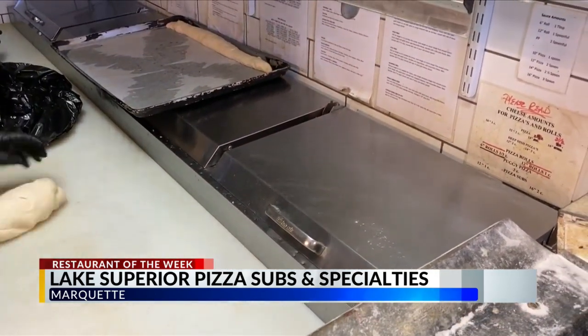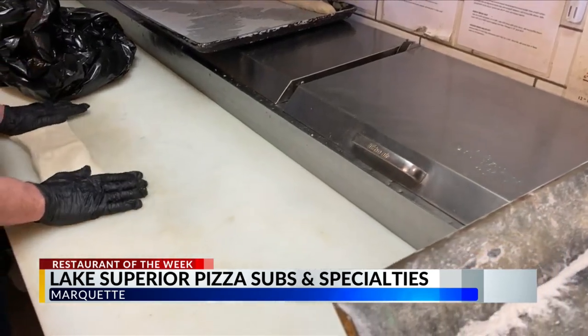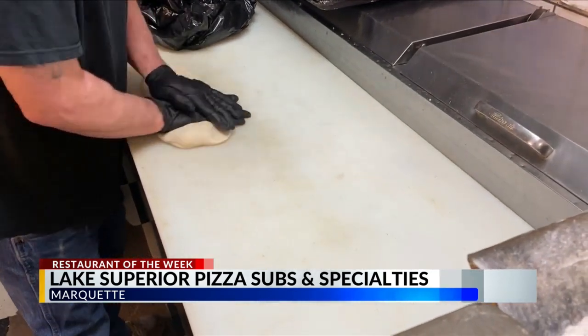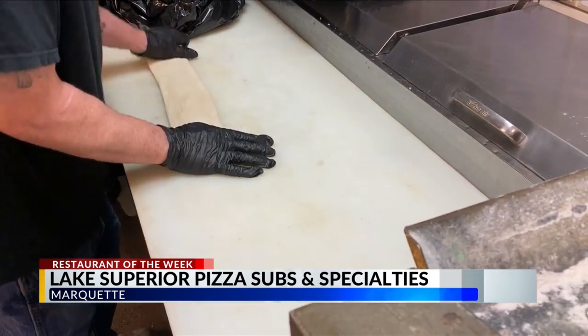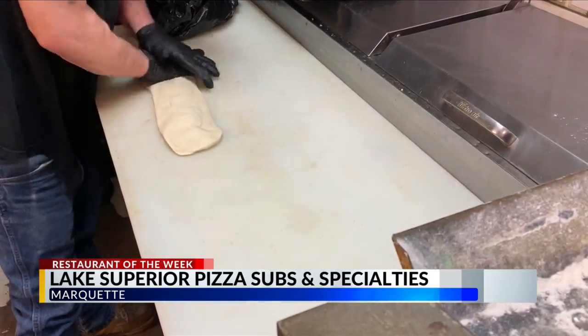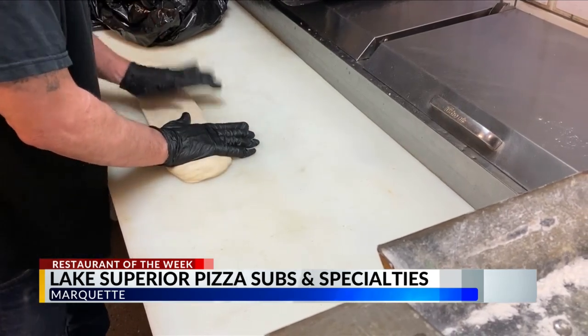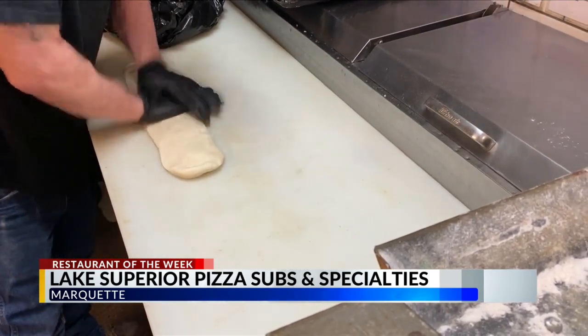People come back and they're looking for those. I don't think it's anything special — I think it's just one of those comfort foods that people come back to and they're like, oh, this reminds me of high school, or I remember when I was in college. I think that's what really makes it. I think it's the environment, it's the restaurant, it's the legacy that it's leaving behind.